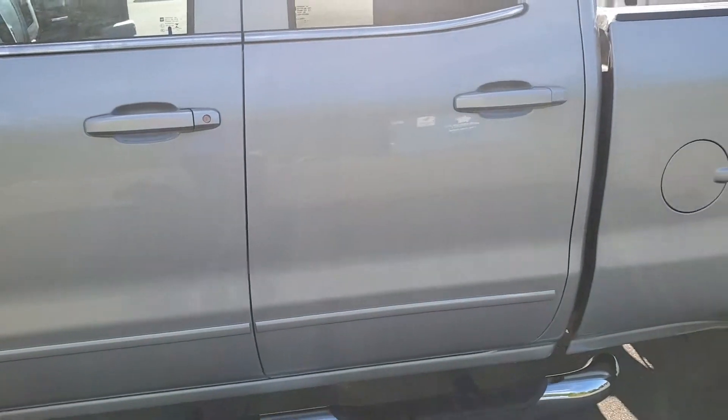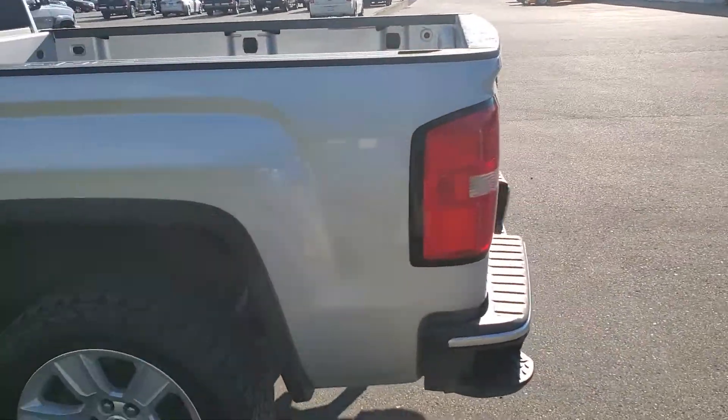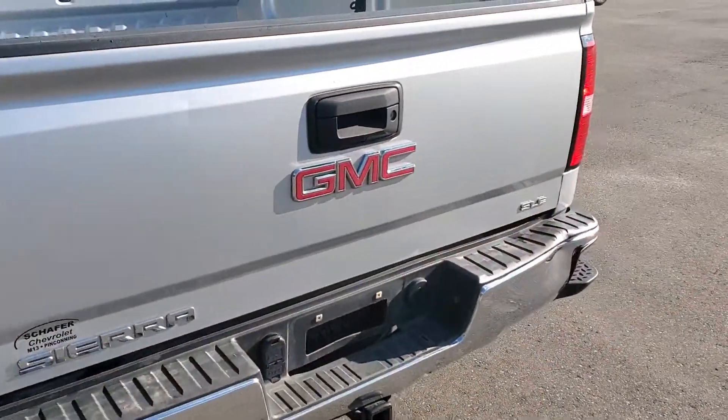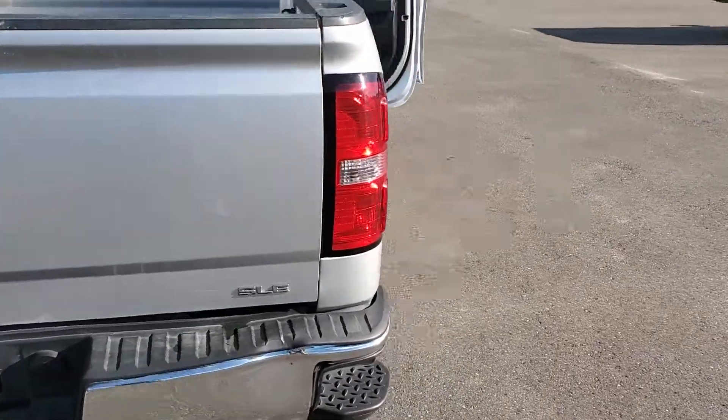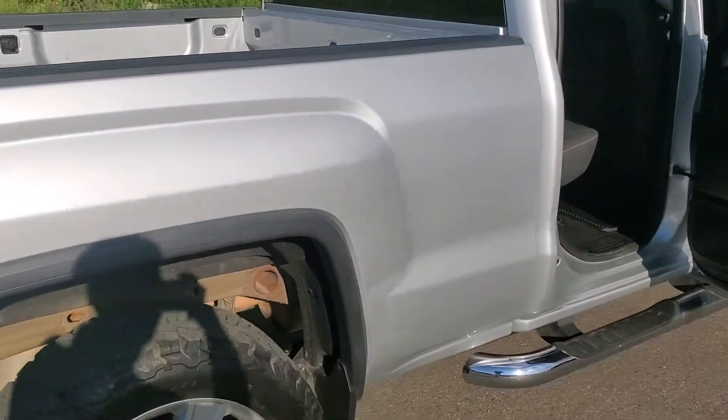It's just more cosmetic on the inside. I can't smell cigarette smoke even though I can tell they smoked in there — they did a pretty good job of getting that out. I'm sure they're gonna hit it again before it goes on the lot.